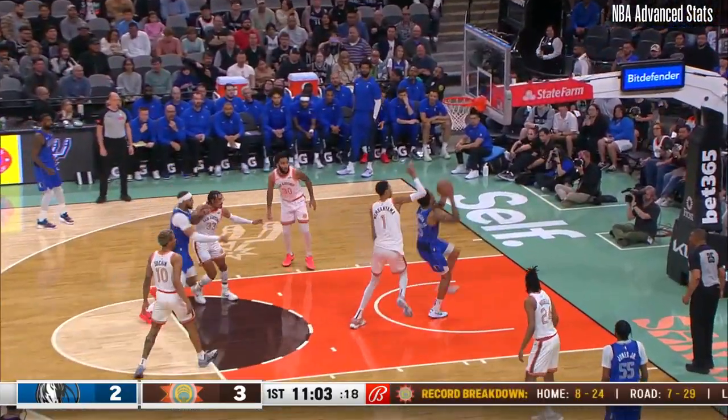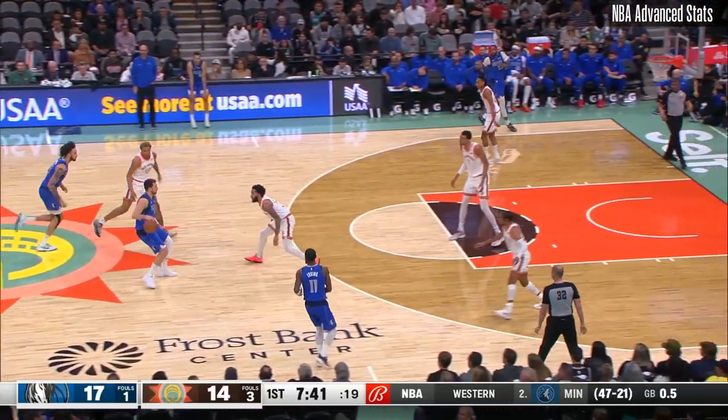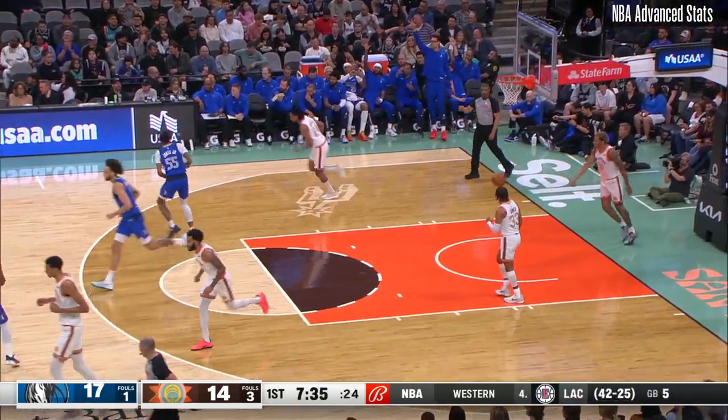Dodgers gives it up. Washington drives and scores. Corner three, and it is good from P.J. Washington.